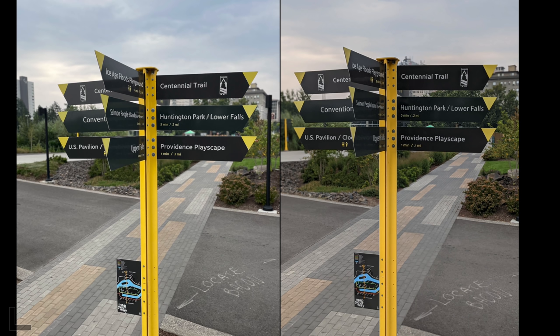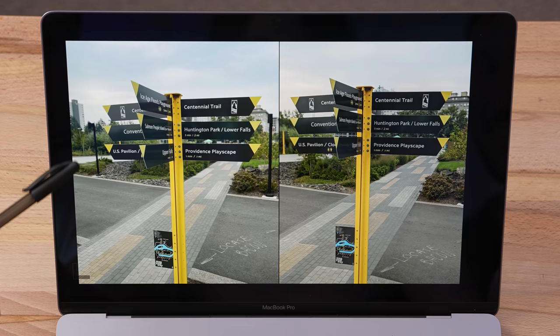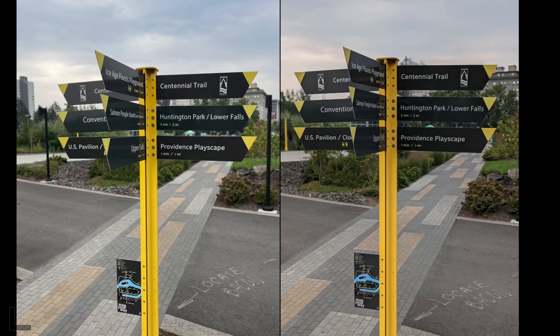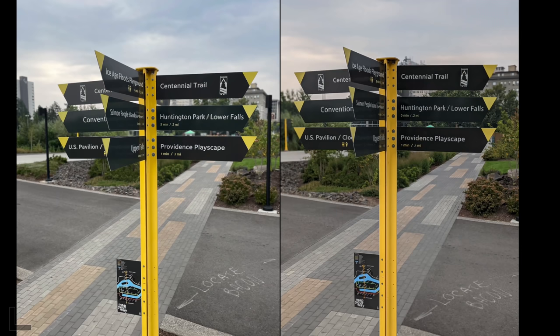Another portrait shot — this time of an inanimate subject, a real torture test for portrait mode. The left looks better with cleaner blur edging; it even got the cracks in the subject. The right failed in multiple areas — blur where there shouldn't be, no blur where there should be. That's the iPhone 12 failing the portrait edge detection.